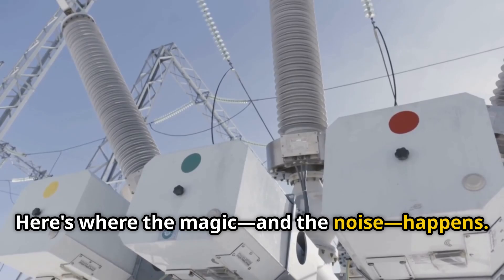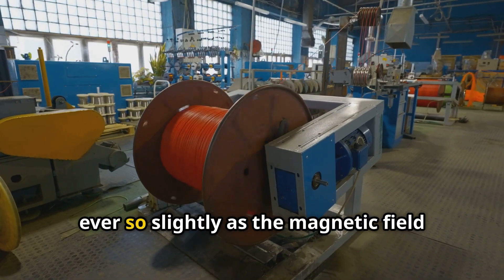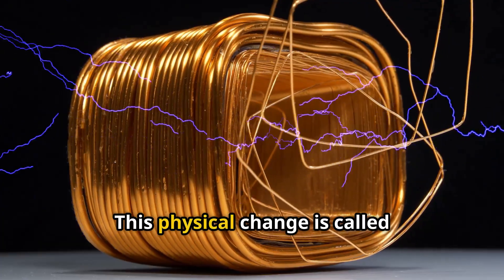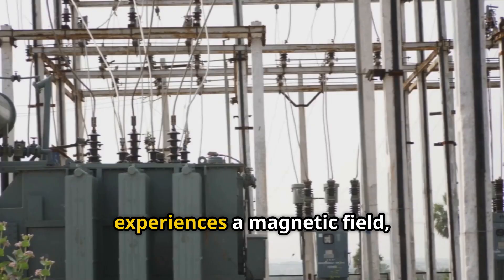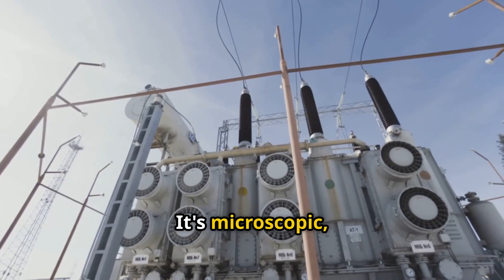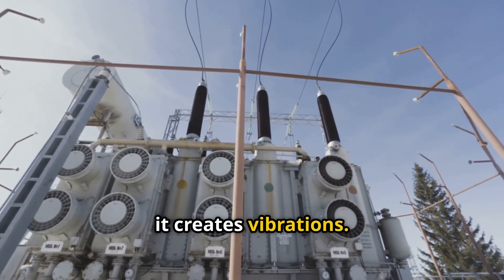Here's where the magic — and the noise — happens. The core's steel actually changes shape ever so slightly as the magnetic field builds and collapses. This physical change is called magnetostriction. Every time the core experiences a magnetic field, it expands and contracts. It's microscopic, but when you've got tons of steel doing it together, it creates vibrations.